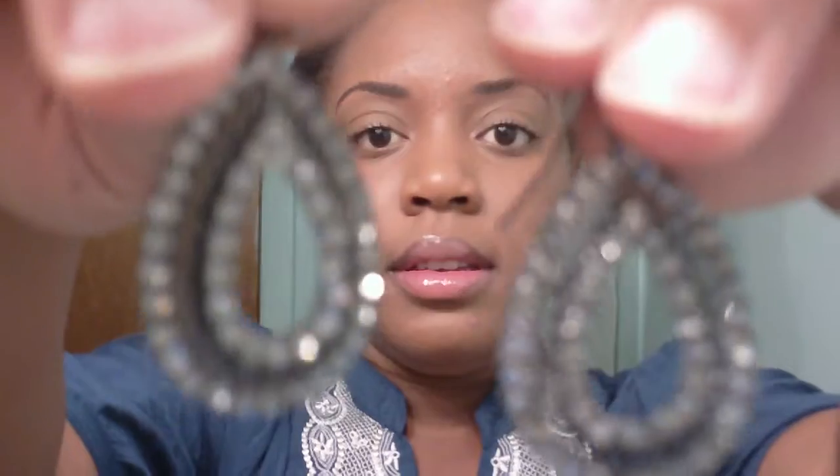The first is these earrings here — definitely gonna wear these. Let me get them up close for you to see. They're black and sparkly earrings, really nice. I got these at New York and Company.